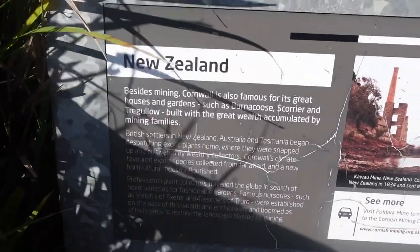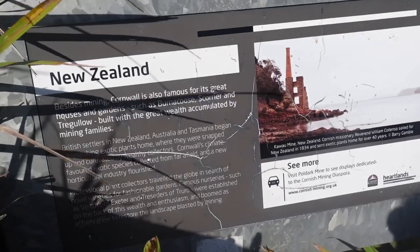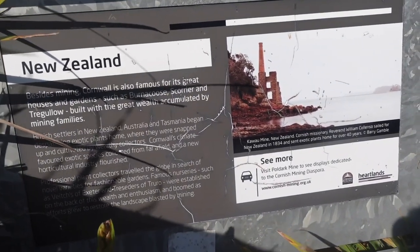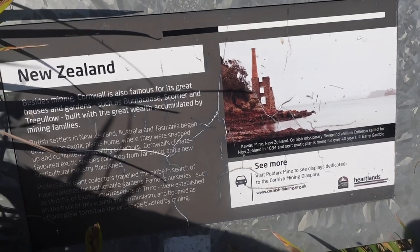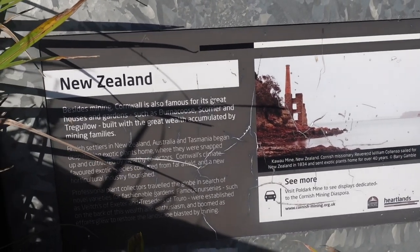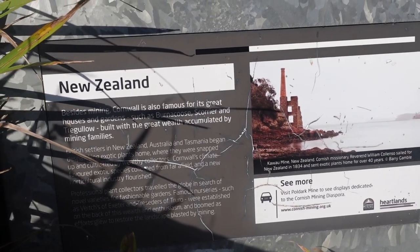Just here in the shrubbery, we have found the New Zealand section of this little garden. Besides mining, Cornwall is also famous for its great houses and gardens such as Birna — I can't even say that — Scorrier and Trigullo, built with great wealth accumulated by mining founders.